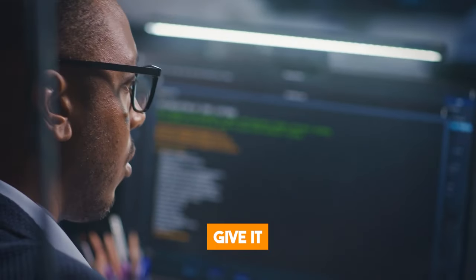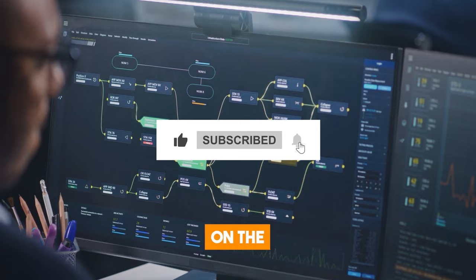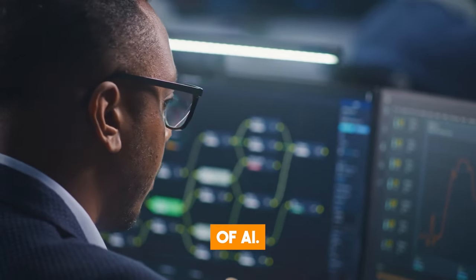If you enjoyed the video, give it a thumbs up. Don't forget to subscribe to our channel and turn on the notification bell to stay up to date on the recent developments in the world of AI.